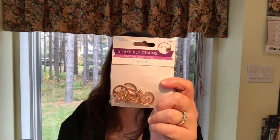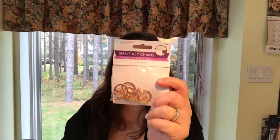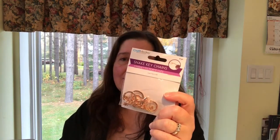I purchased this package of snake keychains in this rose gold color because I intended to use these for a project, but I am not going to be making that project anymore. Maybe I'll still make it for myself — I don't need to make it for work, but I still might make it so as not to waste it.